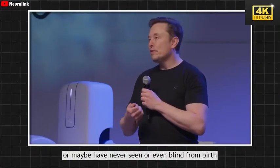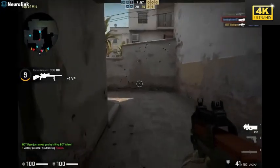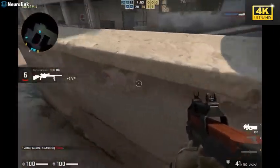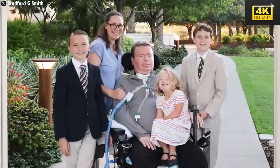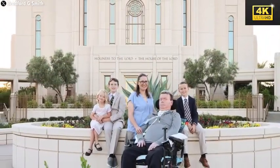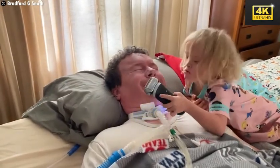Consider Alex, the pioneering patient whose journey revealed remarkable advancements — playing video games and even engaging in handwriting. These feats highlight the technology's potential for personal enjoyment and for unleashing creativity many believed was lost. Then there is Brad Smith, a man grappling with ALS, who found newfound independence and communication abilities through Neuralink. This technology empowered him to engage socially and embark on creative endeavors such as video editing, illustrating the profound impact of this integration.